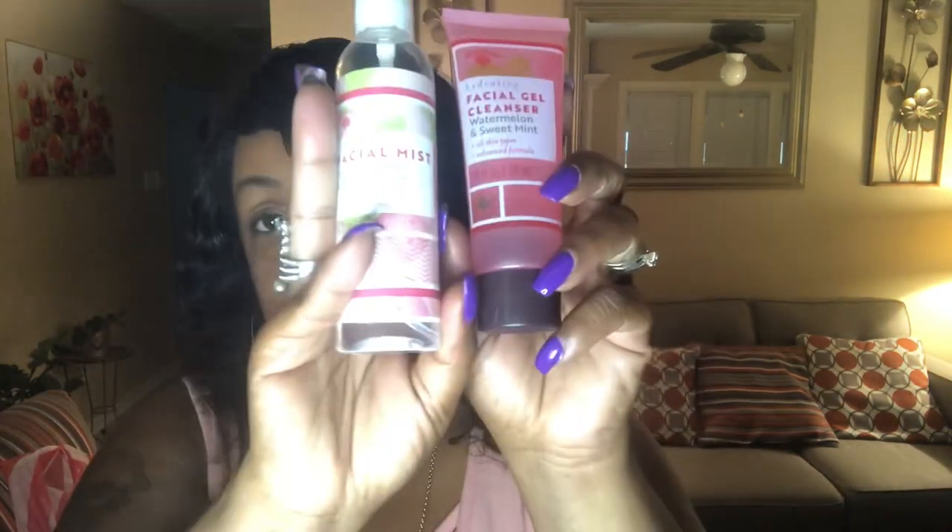And then I ended up getting the facial gel again — this is the watermelon — and the facial mist. So that's another bag stuffer.